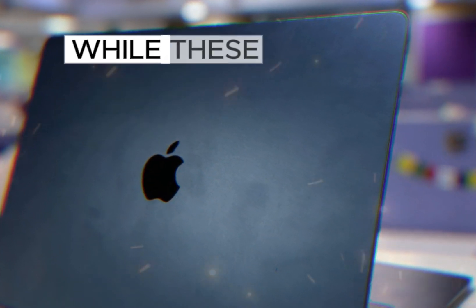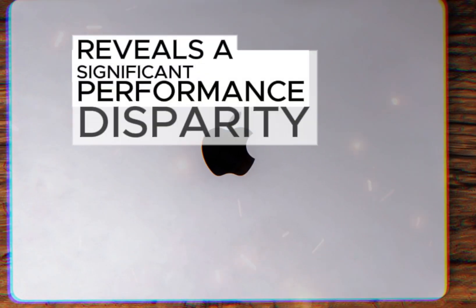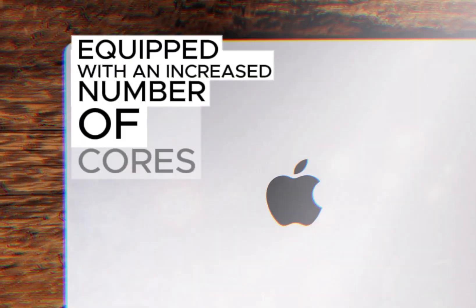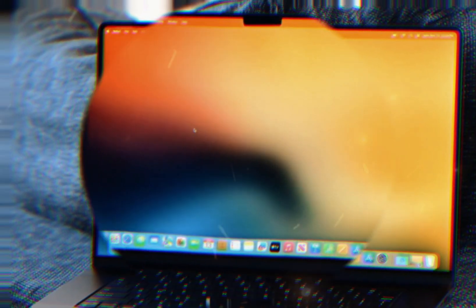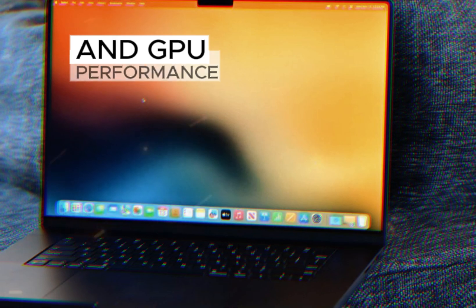Taking a closer look at the M3 Pro vs. M4 Pro — while these two laptops might appear similar at first glance, a closer look reveals a significant performance disparity. The M4 Pro boasts a more powerful chip equipped with an increased number of cores and higher clock speeds, translating to a substantial boost in both CPU and GPU performance.